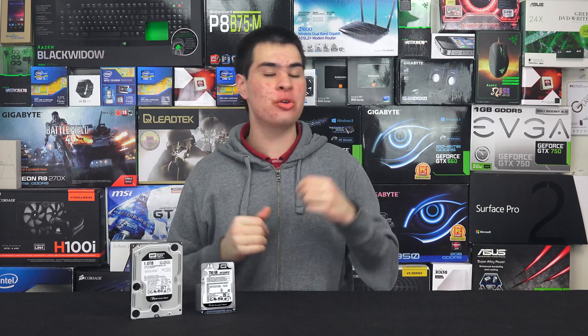In the world of storage, there are thousands of different options and combinations you can go down to store your data. Whether you go SSDs or hard drives, internal or external, NASs or local storage, the list goes on and on. But the question today is: is a notebook 2.5 inch drive better or in any way equal to its bigger desktop counterparts? Today we're going to answer that.